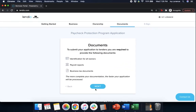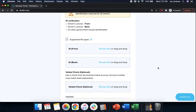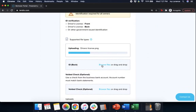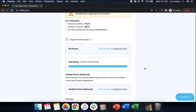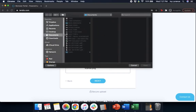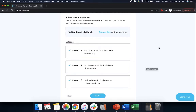Give it a couple of seconds and then it's going to ask you for documentation — we're almost done. Press Next and we're going to upload information. First, we're going to upload a full-color picture or copy of the front and back of your driver's license. Go to your documents, find your driver's license front and press Open, then find the back and press Open. Now I have both sides uploaded. Next, it's going to ask for a voided check — please make sure it has the same account number that matches your bank statements, as that's how you're going to be receiving your funds. After you verify you have your front, back, and voided check, press Next.